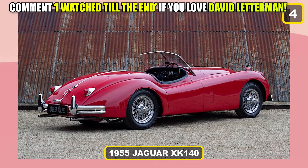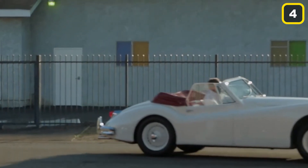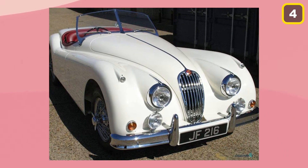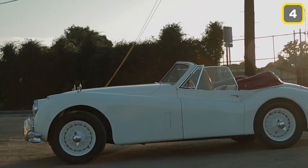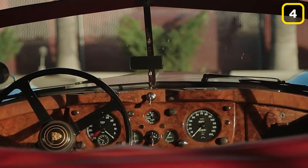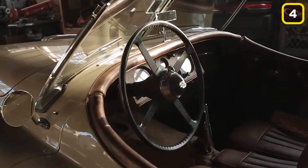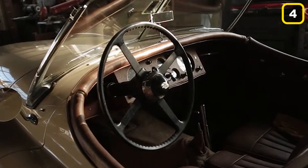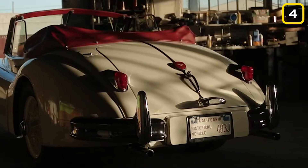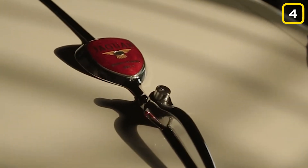Number 4: 1955 Jaguar XK140. Entirely genuine is the finest way to characterize the 1955 Jaguar XK140. This coupe dominated the world of motor racing throughout its illustrious career, and it was no surprise when Jaguar chose to bring it to the streets. The XK140 is a superb roadster and the epitome of elegant design, remaining the classic flagship model of Jaguar sports vehicles to this day. This is the single Jaguar in David Letterman's collection, and it's worth $123,000.